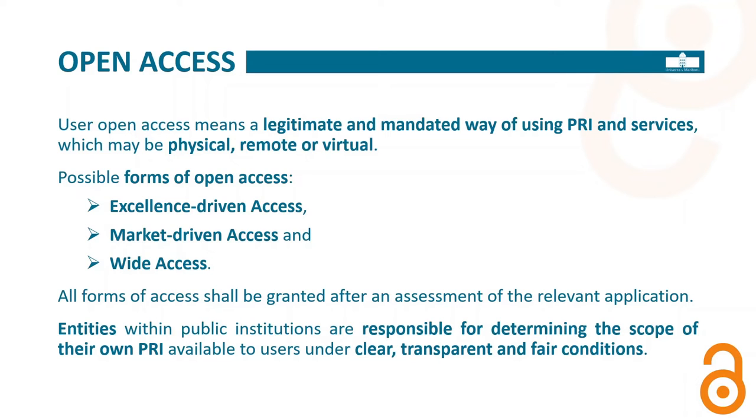Wide access is very general — no limitations, no special procedures, freely accessible for everybody — but in Europe it is very seldom put into operation because most equipment cannot be widely accessed. All access can be granted after an application. It is not that you show up at the doors of the entity and say you would like to use the equipment. You have to make an application explaining what you are doing and declaring the type of project you are working on, so the entity can differentiate between excellence-driven and market-driven access. This access should then be put into a timing slot, granted transparently, with tracking at all times.